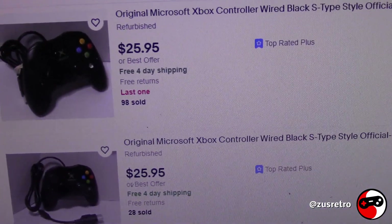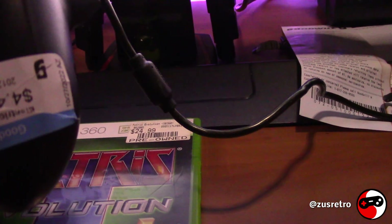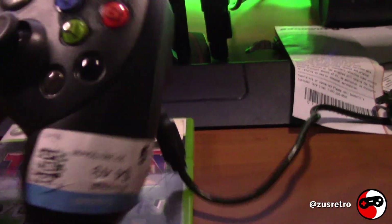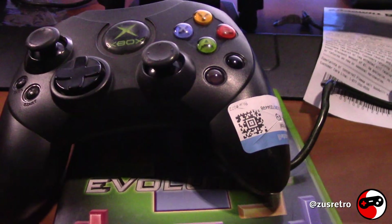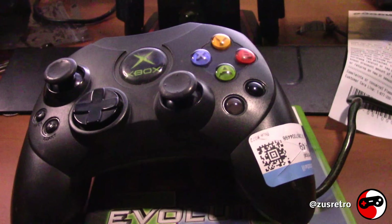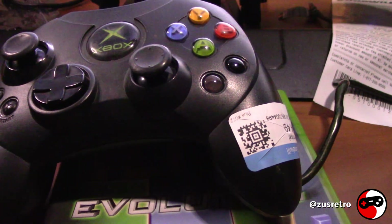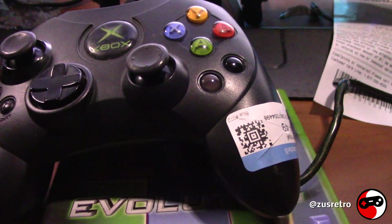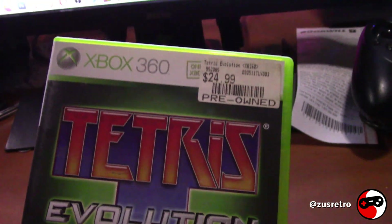As you can see on screen, they're going for about $25 — anywhere from $20 to $25. That's a pretty good deal considering I got it for under five dollars. It does work, I did try it out. I just gotta clean it up really good and then I'll be able to sell it for $25, or maybe a little less.